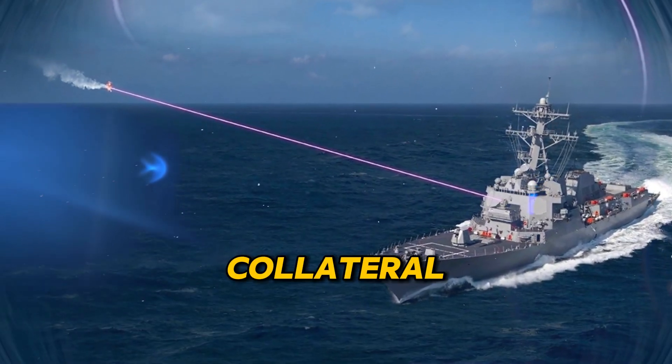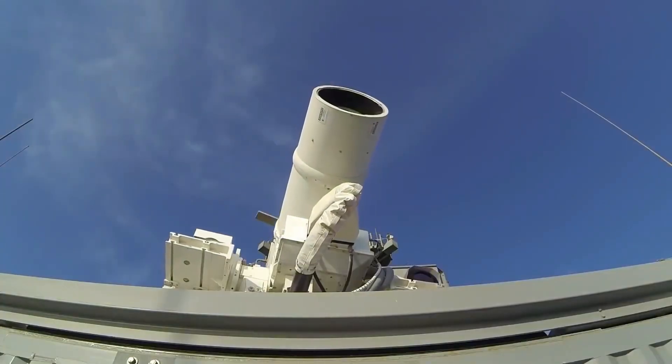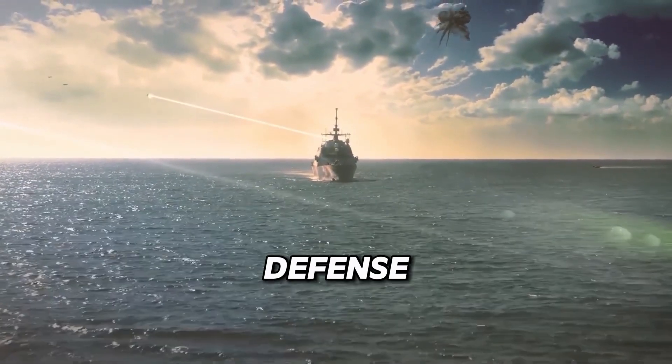No big explosions, no collateral damage — just precise, controlled neutralization. And the best part? Helios can seamlessly integrate with existing ship systems, making it a must-have for naval defense.